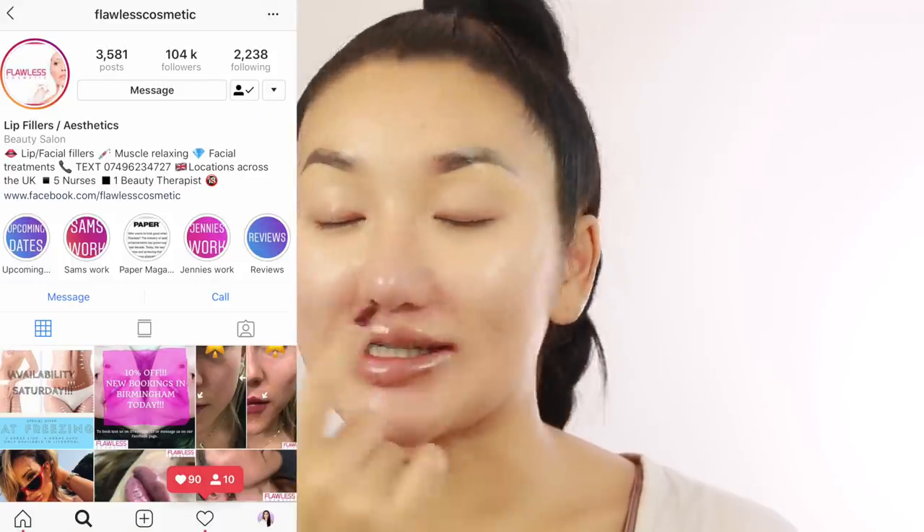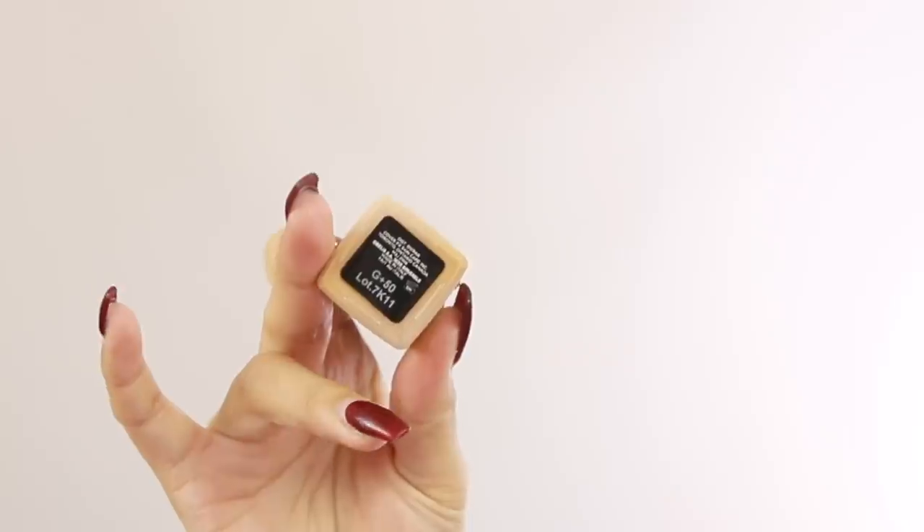I just had my lips done at Flawless yesterday, so they're super swollen today and I've got bruises. I just put on some lip balm, so please excuse this. I went to see Holly from Flawless Cosmetics when she was in London - she was so, so good. Her cheekbones are super snatched. Flawless have loads of different clinics and they travel around the UK. They do lips, jawline, cheeks, and there are five different nurses. Holly's the owner, she's really experienced and has been doing it for like five years. I'll leave the link down below if you guys are interested.